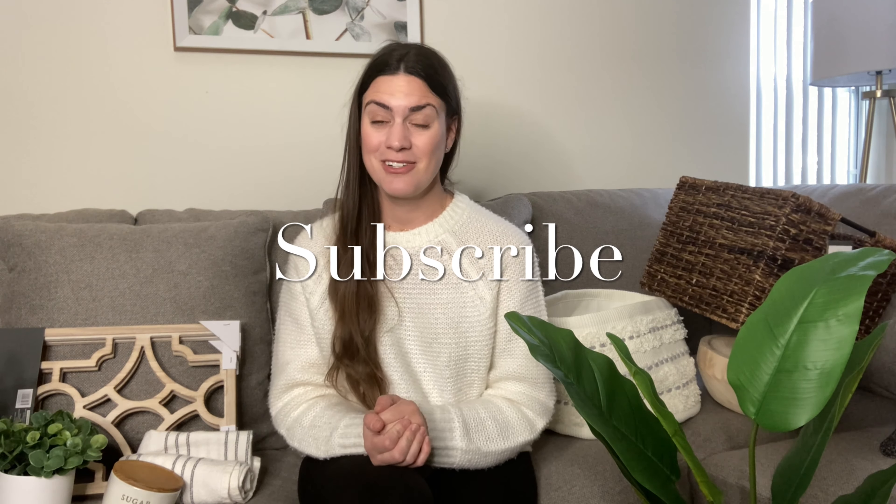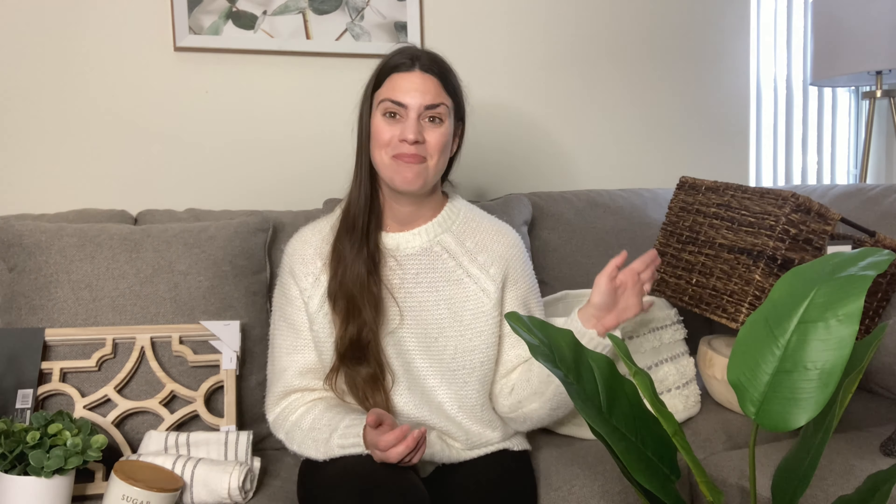So that concludes my Target home decor haul — there's a lot! If you missed my HomeGoods haul, there's a lot on that one as well. I'll link as much as I can. I hope you enjoyed this video. If you want to see more decor videos, please let me know down below. Decor is a new thing for me, but if you like what you see, give this video a big thumbs up — I'd be honored to do more. Subscribe if you're new, and until next time, bye guys!